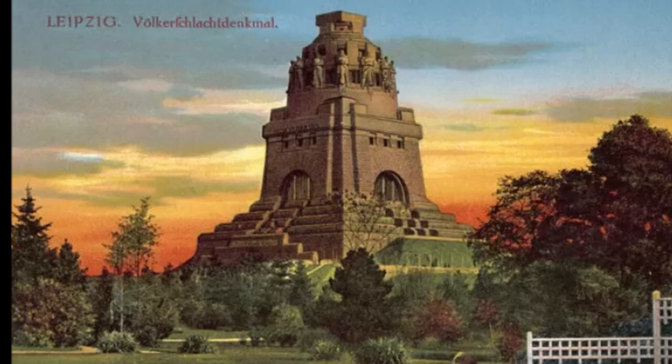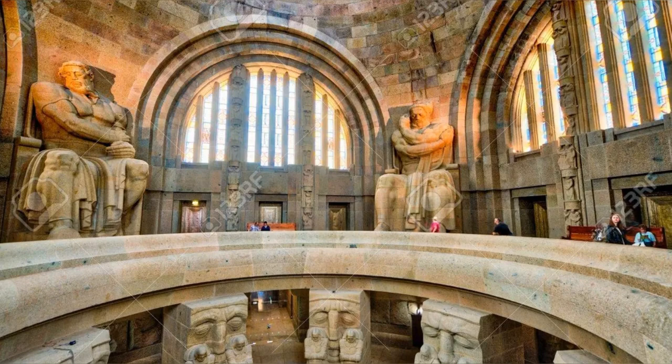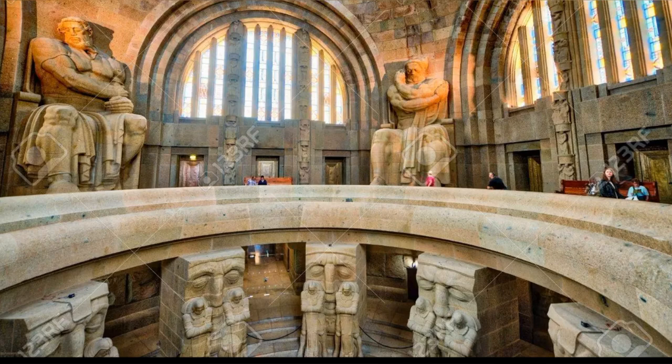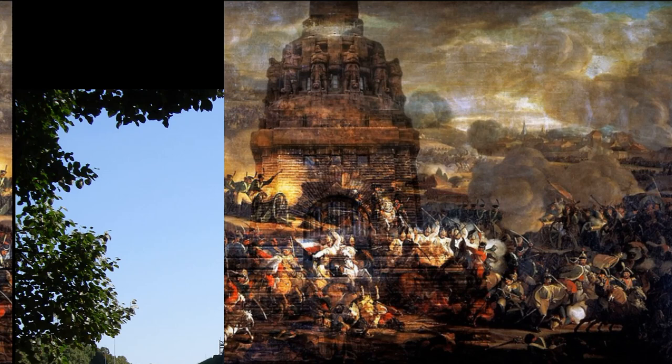This incredible stone temple is a monument to death, victory, and fantasy architecture. Supposedly completed in 1913, the Monument to the Battle of Nations is a colossal structure incorporating hewn stone figures, vast crypt chambers, and an overall feel that the whole thing was constructed by the dwarven folk of fantasy novels.